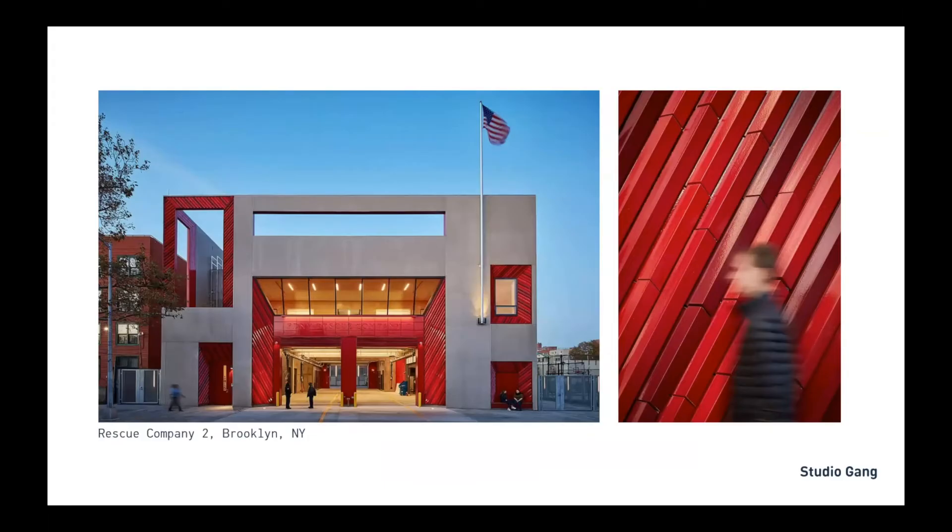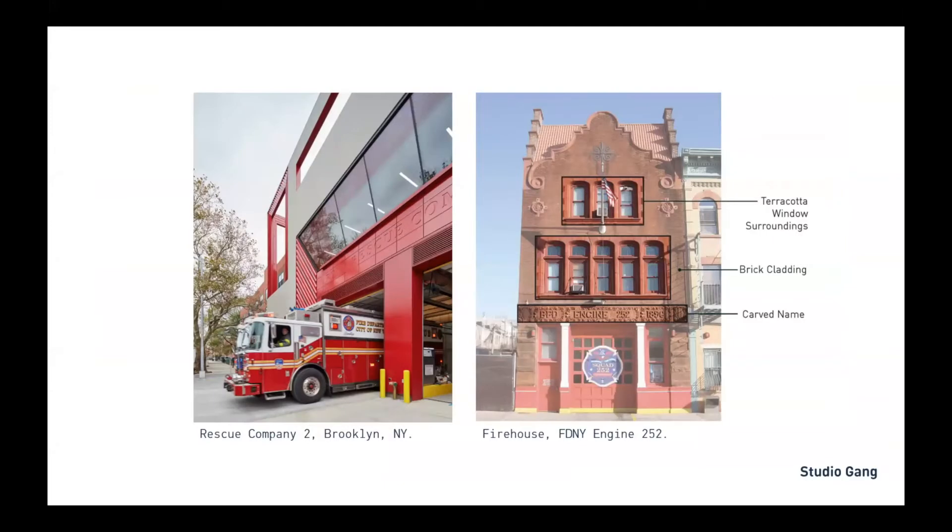We really enjoyed working with Boston Valley Terracotta on this project — a rescue company training facility for FDNY, which recently opened in the Brownsville neighborhood in Brooklyn. The windows and openings are articulated with red glazed terracotta. This is a public building, so durability was a primary consideration, but the red terracotta was also a reference to historic firehouses. Historic firehouses in New York often have this vibrant red terracotta framing the openings.